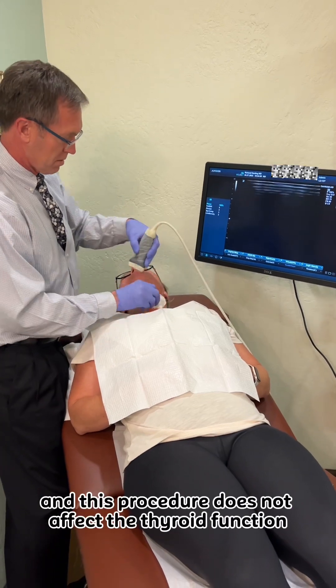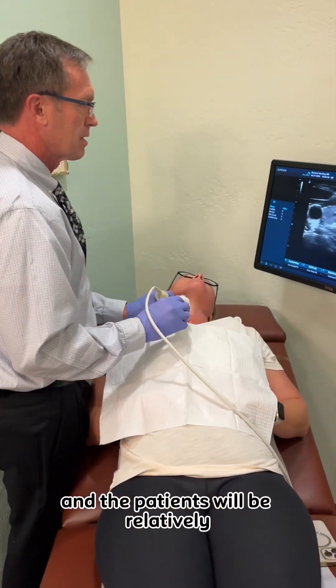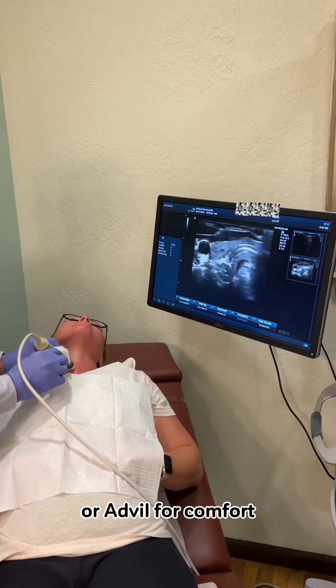This procedure does not affect the thyroid function for that day and patients will be relatively asymptomatic afterwards, although some patients will take Tylenol or Advil for comfort.